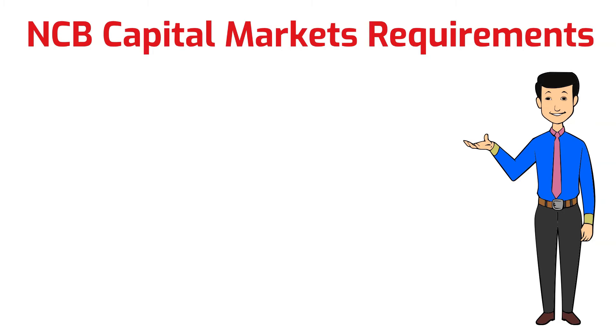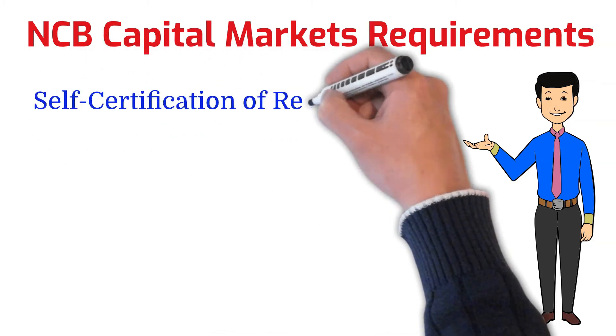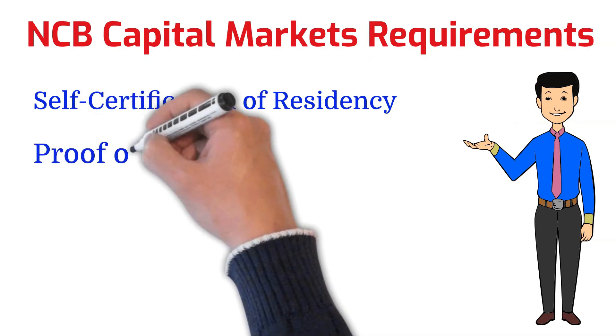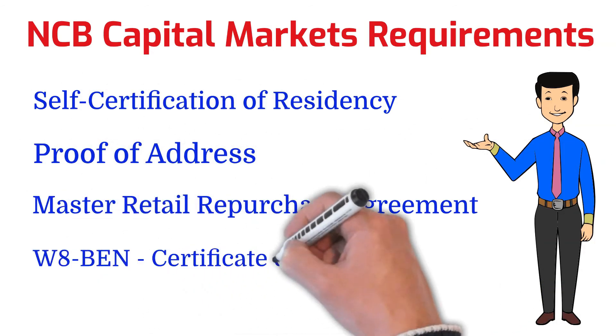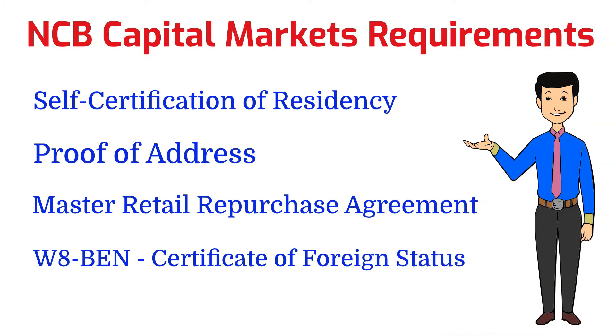Some additional documents you're going to need include a self-certification of residency, a proof of address, a master retail purchase agreement, and a WABEN form. I will leave all these forms in the description below so you don't have to figure out which one is which. Just complete all of them. It's very important that before you submit these documents, you have them notarized by a JP or a notary public within your country.